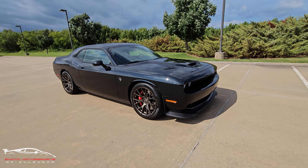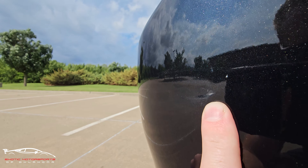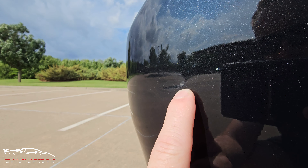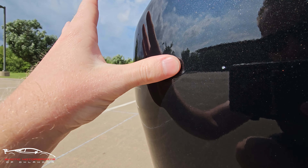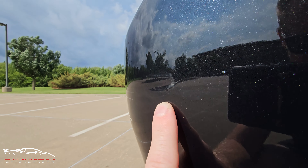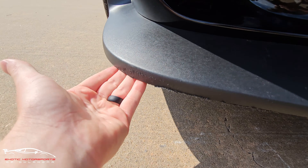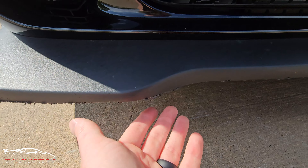All right, for the last part of the video, I'm going to do a quick condition report for you. Here on the back right of the bumper, you do have a little imperfection here. It looks like something kind of pressed against it and put a small impression in the plastic. And then here on the lower splitter, it has been grazed just a little bit, but that can be cleaned up.